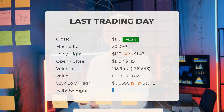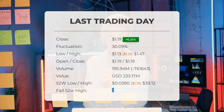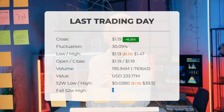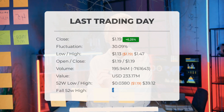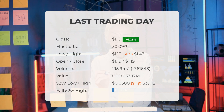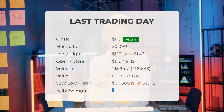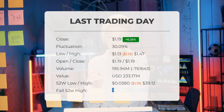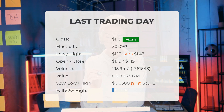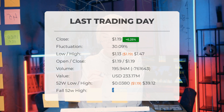Volume fell on the last day by 762,000 shares, and in total 196 million shares were bought and sold for approximately $233.17 million. Falling volume on higher prices causes divergence and may be an early warning about possible changes over the next couple of days. Over the past 52 weeks, the highest price was $39.12 and the lowest was $0.038. Currently the price is 96.96% — or $37.93 — below the 52-week high, and 99.93% below the all-time high on February 1st, 2021, when the price reached $1,660.